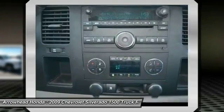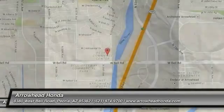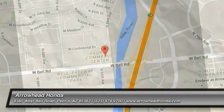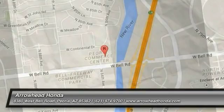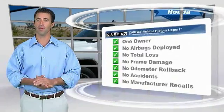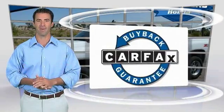Searching for a dependable vehicle that looks great too? You've found it. So stop in today. This is a one owner vehicle with a Carfax vehicle history report. Be sure to find a complimentary copy of this report online or contact the dealership. This vehicle qualifies for the Carfax buyback guarantee.